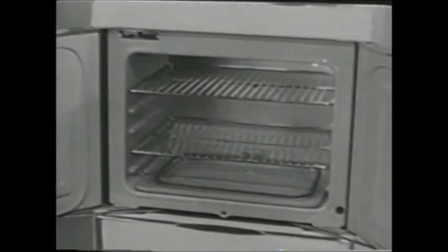What's so special about it? The price. Never before has this type of range been offered at such a low, low price. It's got the features you want: French doors, a huge quick-clean oven, everything.